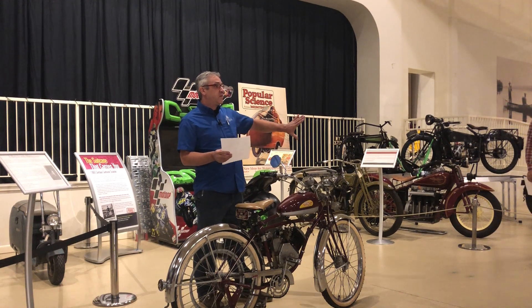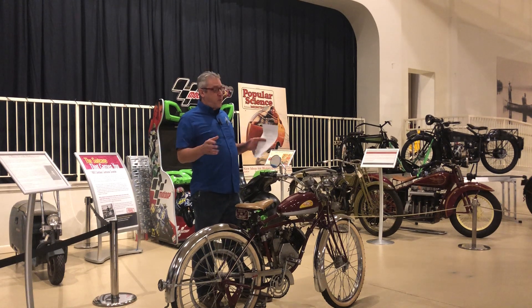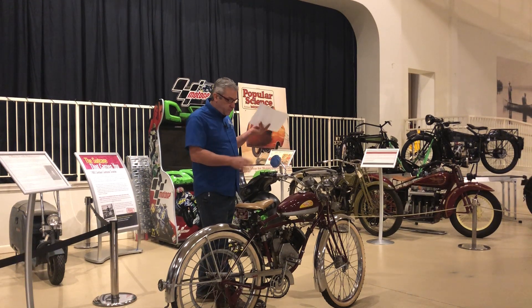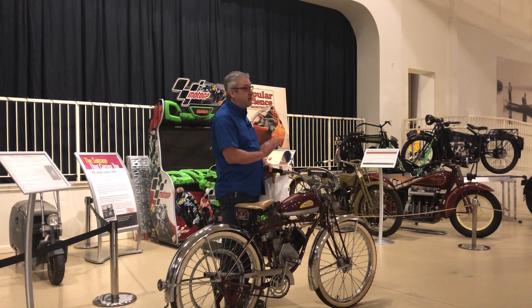So you could buy a Wizard engine from Schwinn and a Schwinn bicycle from Schwinn, but until 1948 they didn't put them together. After that, you bought a motorcycle similar to this. These were wartime production — produced without stopping, fuel efficient, and they didn't take a lot of materials to build.